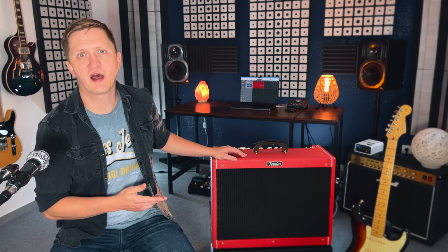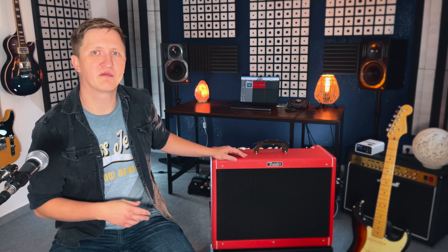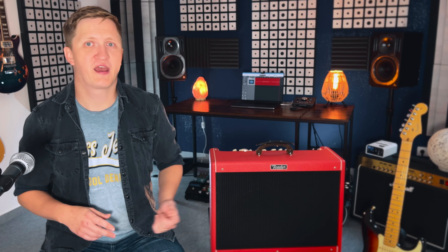This amp has been with me for around 8-9 years now and it really holds a special place in my heart because we've been through a lot together and it really helped to shape my tone and my playing style. I've gigged with it hundreds of times in various settings from cover bands to original projects and it just succeeded to fit in each situation.